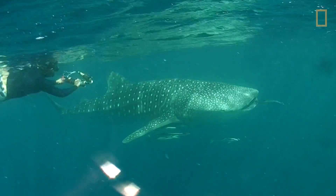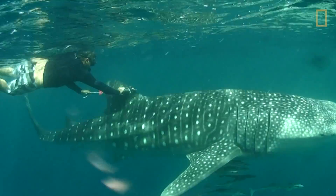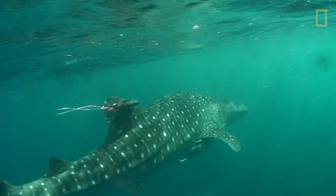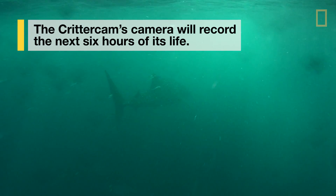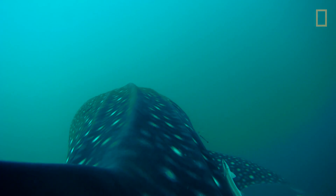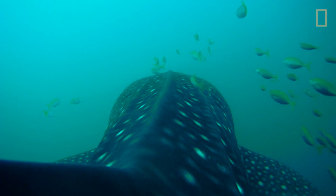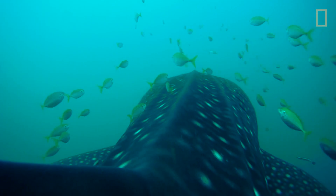The method we use to attach the critter cam to the whale shark doesn't hurt the shark. It doesn't put anything through the shark, unlike other attachment methods that actually will stab or poke through the fin of the shark. At the end of the mission, the camera will release from the dorsal fin, float to the surface, send out a signal, and then we'll go pick up the camera in the boat.